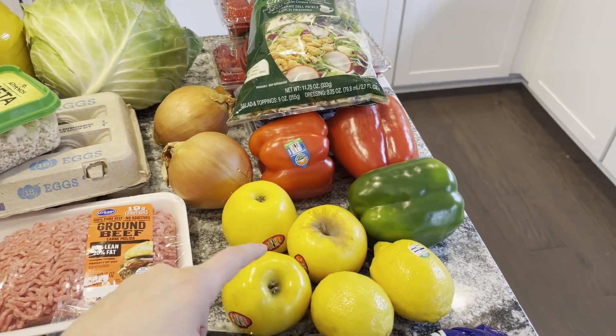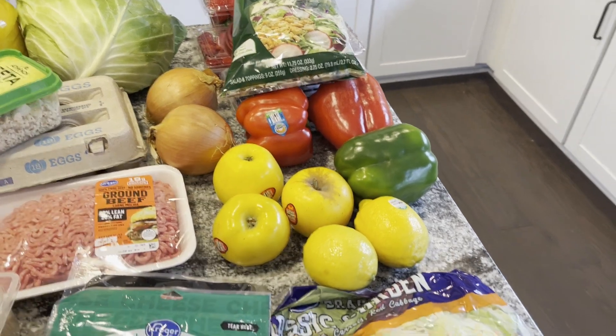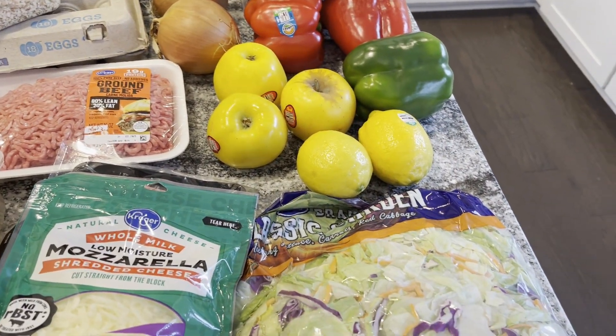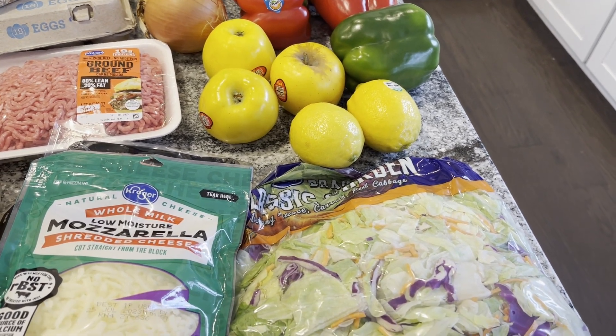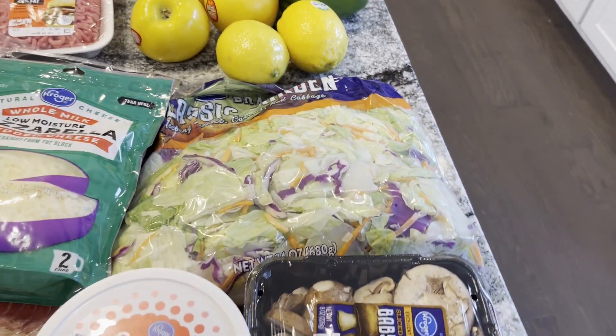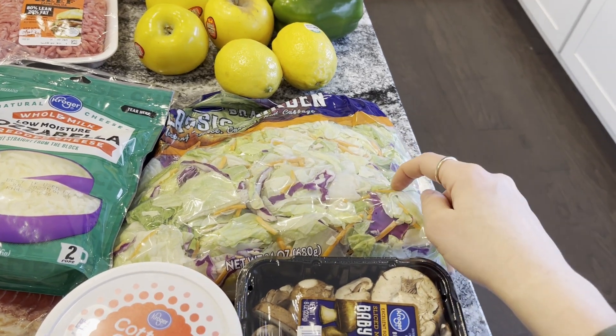I got a couple of onions and three opal apples — Mark liked those last week so I got him a few more. I got a couple of lemons because we have some fish in the freezer we need to use up. I like to make baked fish with lemon; it helps with the fishy flavor, so we're going to try to do that at least one night this week. Then I bought a regular salad kit to have with pasta and breadsticks.